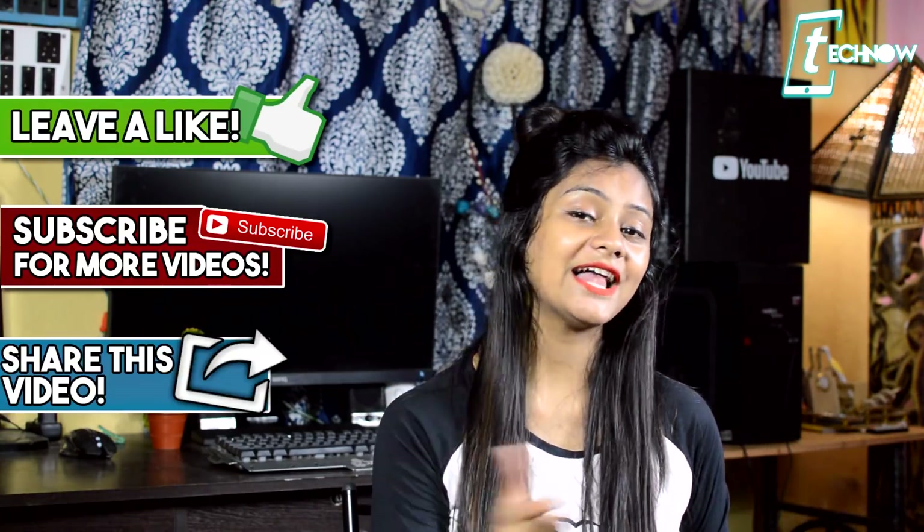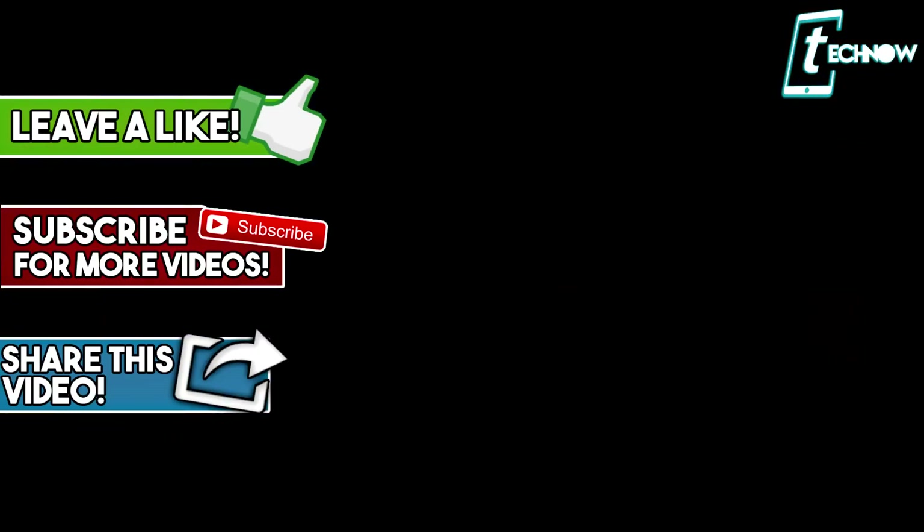So those were a few cool apps for you guys. If you have any app recommendations, make sure to comment down below. Also subscribe to our Hindi channel — the link is given in the description box. If you liked this video, don't forget to hit the like button, subscribe to the channel, and I'll see you guys in the next video.